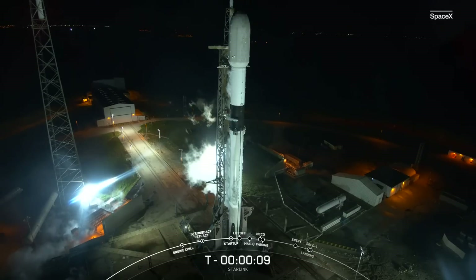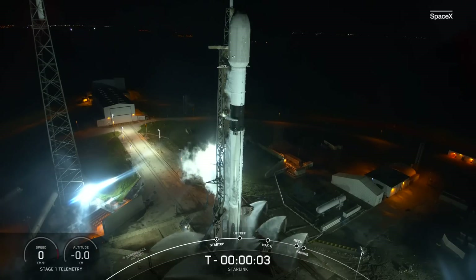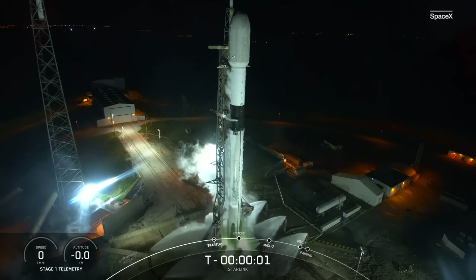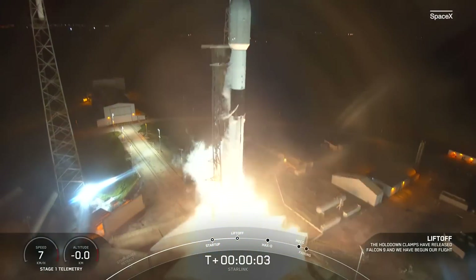T-minus 10, 9, 8, 7, 6, 5, 4, 3, 2, 1, engines full power, liftoff. Starlink 423.